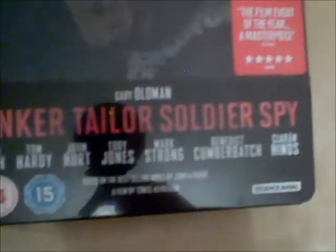Next we have an HMV exclusive — this is a limited edition Steelbook. It's a DVD plus Blu-ray and this is Tinker Tailor Soldier Spy. I thought this film was excellent, and it's a nice looking Steelbook as well.